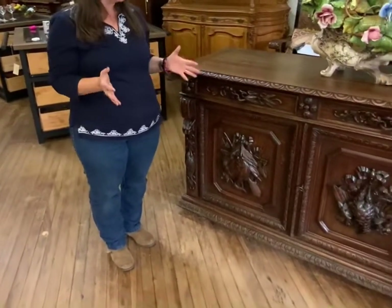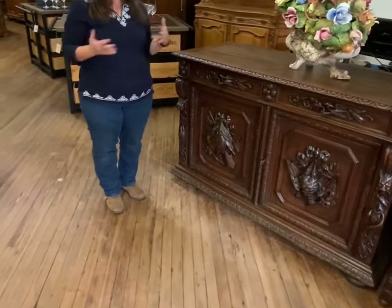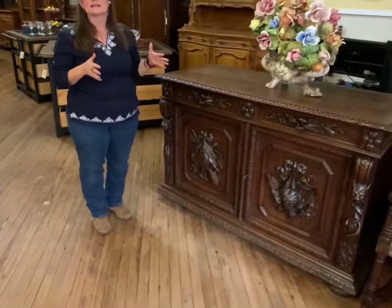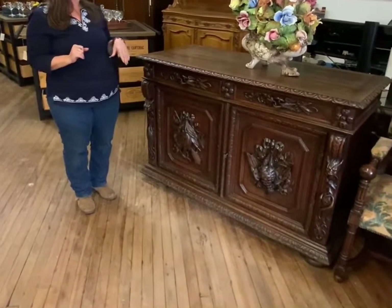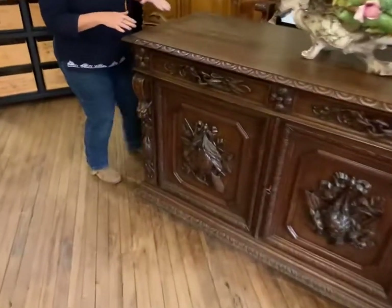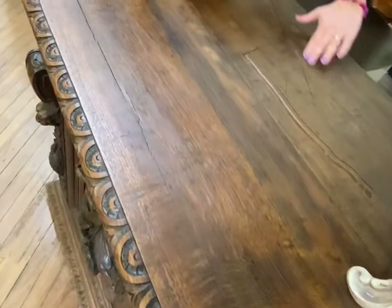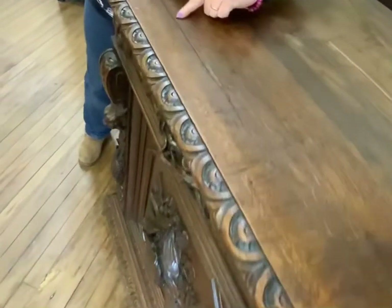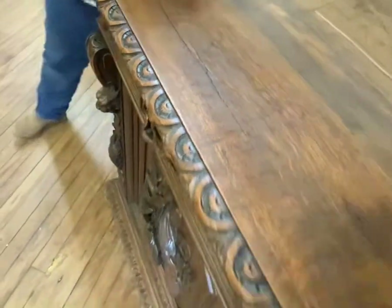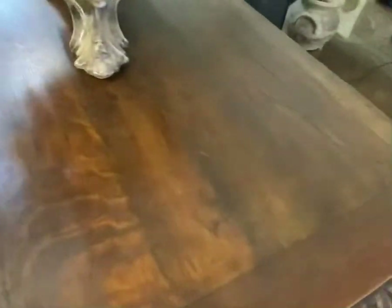It would look stunning in any room in your home. With antiques, there are also miscellaneous nicks and dings that happen over time — that's part of the character of the piece. There are some gouges on the top, some scratches, and there is a little bit of a wood separation right here. But overall, it really is in excellent condition.